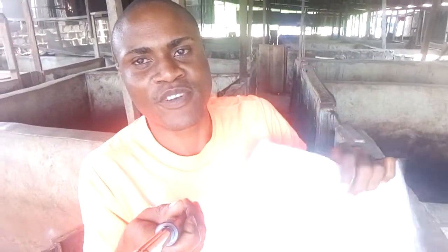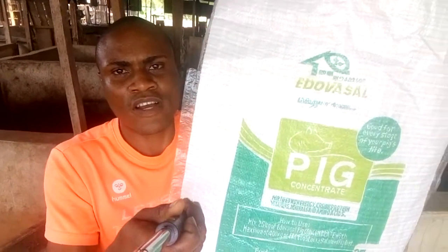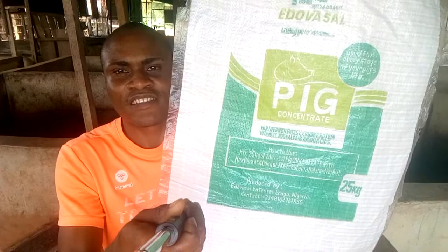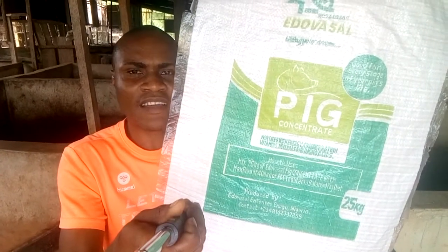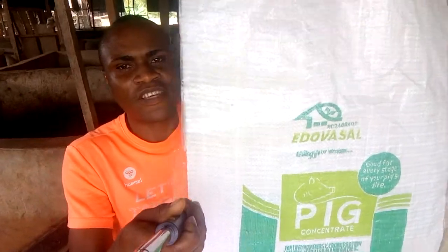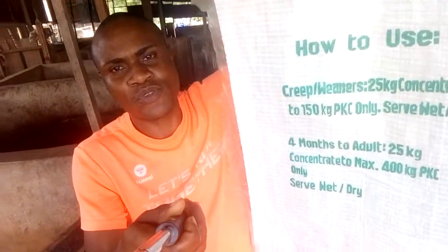Hello pig farmers and pig lovers. Welcome back to Edovasa Pig Farm Inn. Today we present to you our long-awaited Edovasa concentrates feed bag. This is our 25 kg feed bag, and on the back of it is how to use the feed.